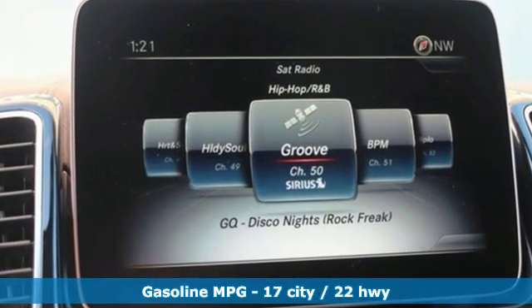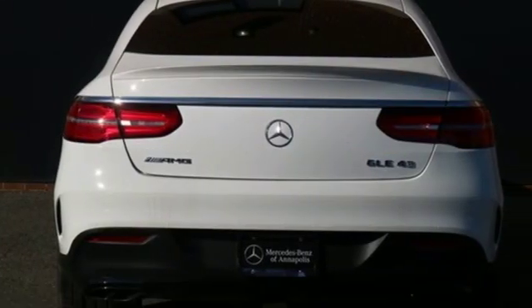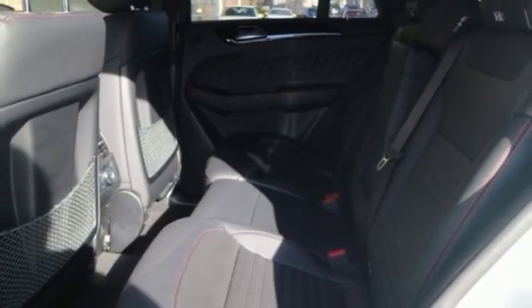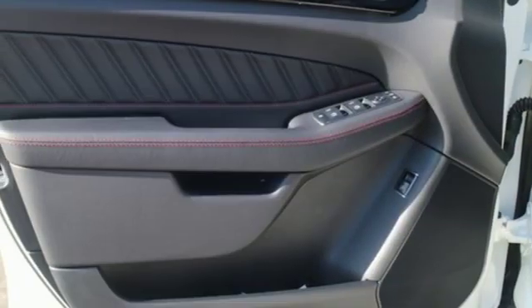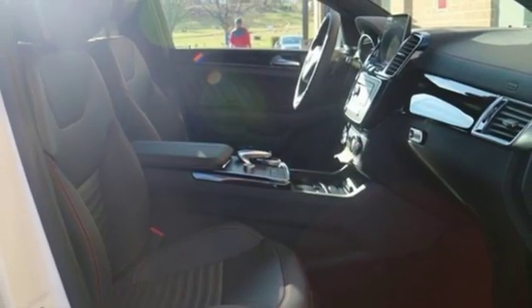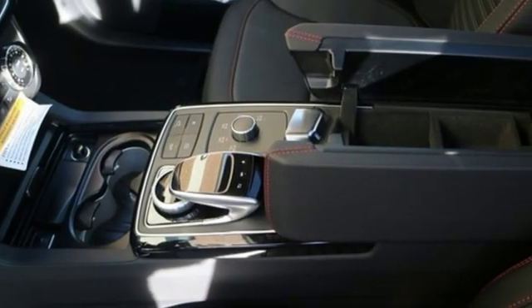Twin turbo V6 engine, automatic with driver control suspension management, streaming audio, power heated mirrors, dual zone climate control, auto dimming rear view mirror, external memory control, doors and push button start proximity key, heated steering wheel, auto tilt away steering column, and automatic transmission.